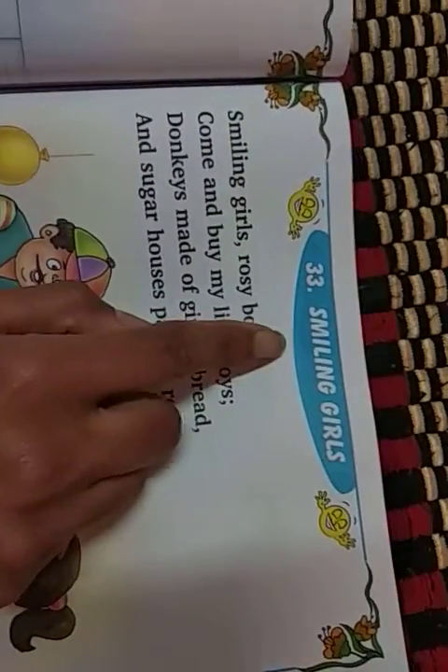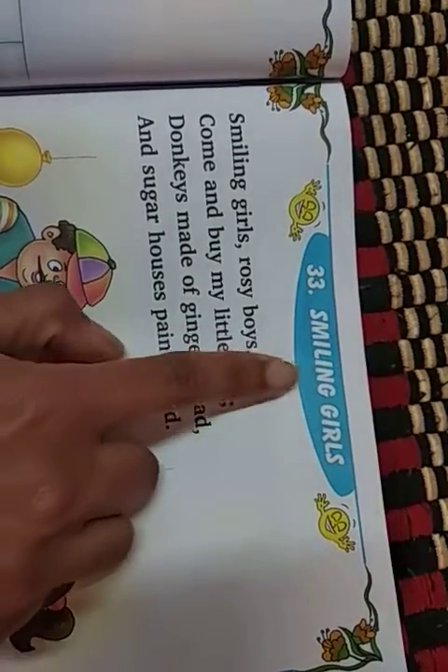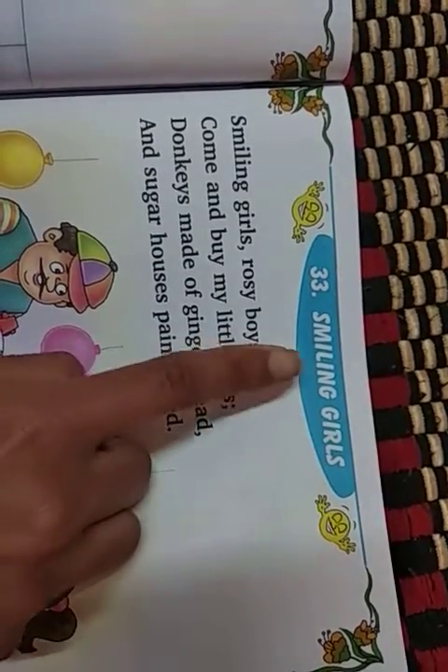Hello kids, welcome back once again. Now see here, again this is a rhyme on smiling girls. On smiling girls.